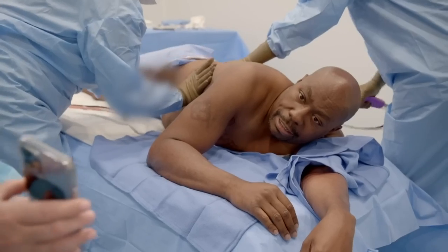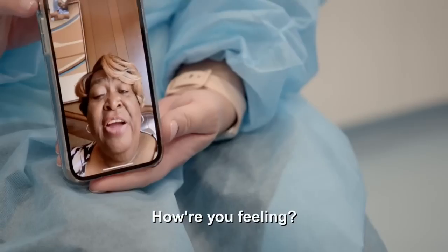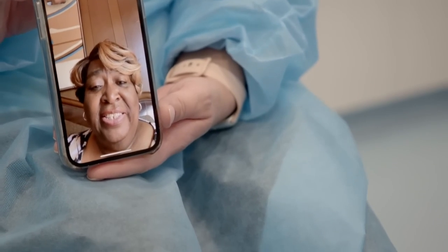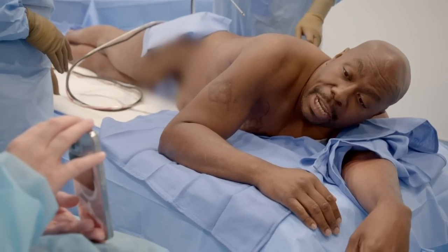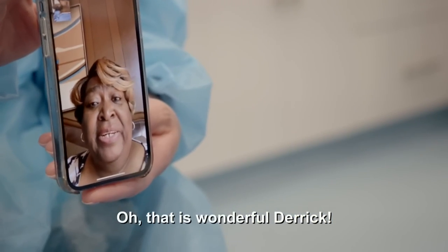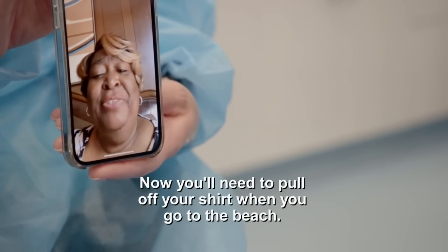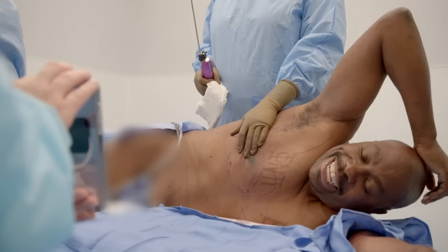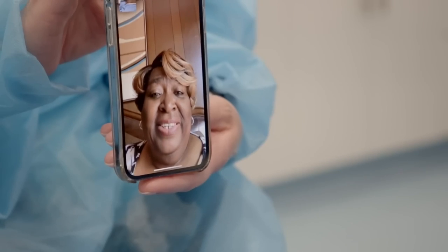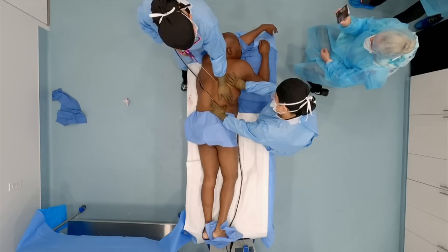Hey girl! You know who that is. Hey baby, how are you doing? Doing great. How are you doing, Mom? I was nervous at first, but now I'm feeling a lot better. Put your arm over your head for me. That is wonderful, Derek. Mom's so happy. Now you will be able to take off your shirt when you go to the beach. This happens all the time — patients call their friends and family members. That's one of the great things about being awake during surgery.